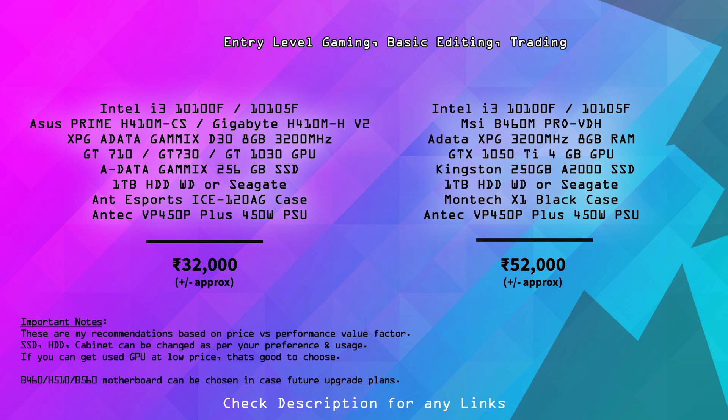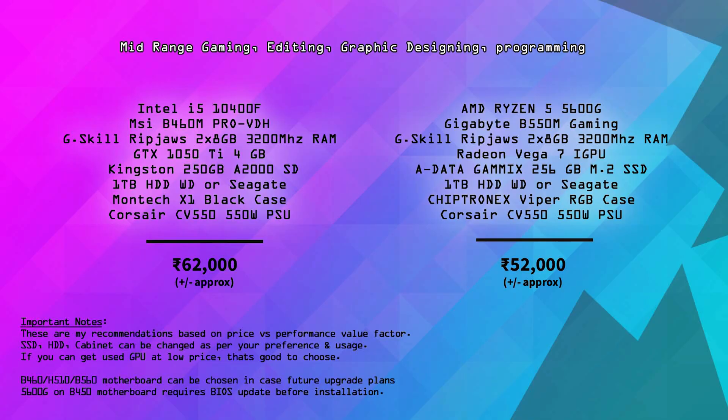Next is the ₹50,000–60,000 budget range. There are two configurations. The first is based on the i3-10400F with an MSI B460 motherboard, 8GB RAM with future 8GB upgrade planned, a GTX 1650 or GTX 1050 graphics card, Kingston A2000 250GB NVMe SSD, and a Montech X1 cabinet with good airflow.